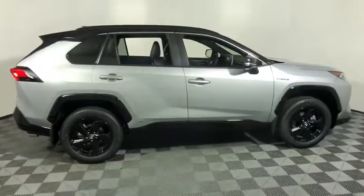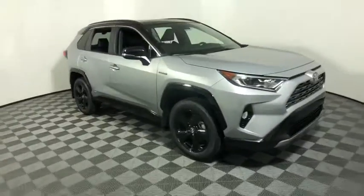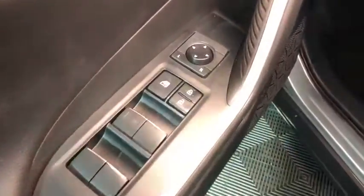Looking for the right vehicle? Check out the 2020 Toyota RAV4 Hybrid. The Toyota RAV4 Hybrid offers a spacious interior, an abundance of technology, and safety features galore.